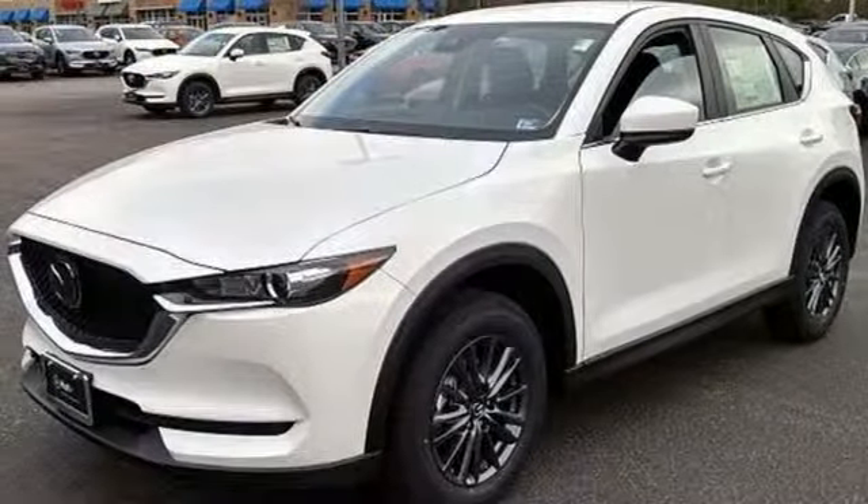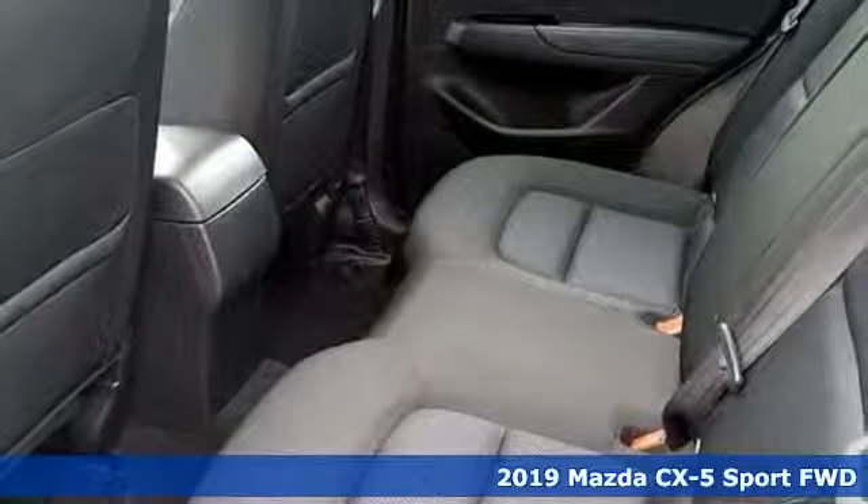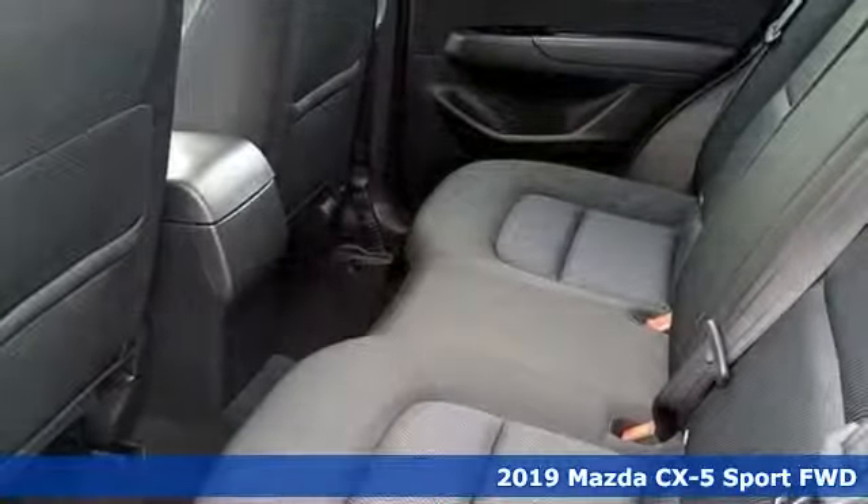It's a new 2019 Mazda CX-5. For all the things that drive you, there's Mazda. It comes with great features you'll love.